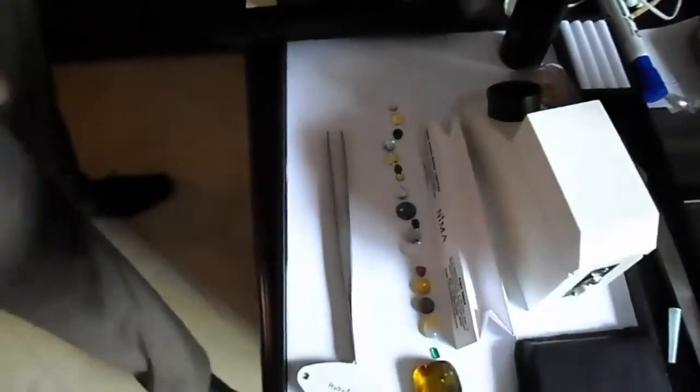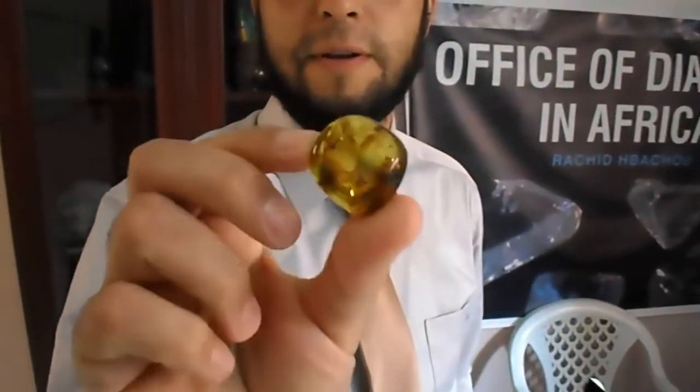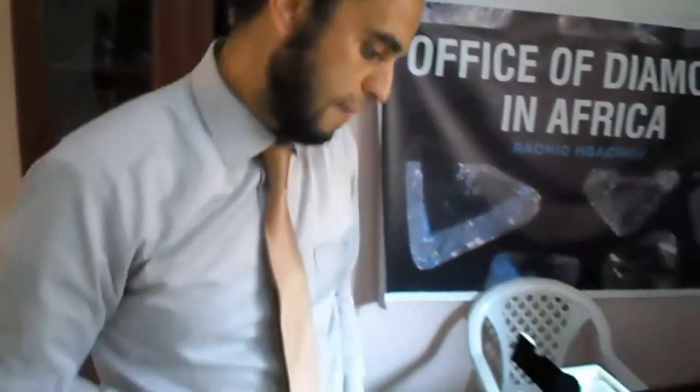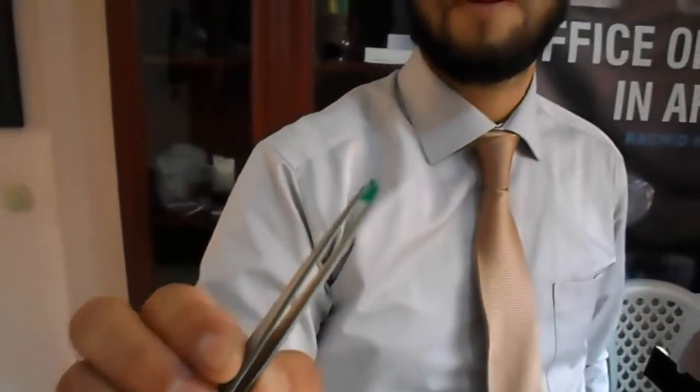Look at this. This stone is amber — this is natural amber. It can be yellow-brownish to yellow. The yellow fancy is coming from America and this amber is coming from the Baltic region. This stone is natural, and it's about half color.